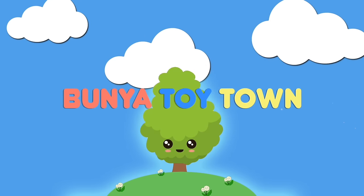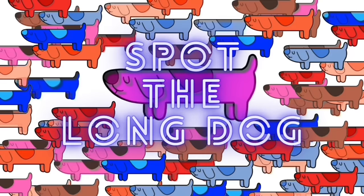Welcome to Bunya Toy Town! G'day mates! Welcome to Bunya Toy Town's Spot the Long Dog Challenge! Can you spot the long dog in these Bluey videos? Let's see how well you do!